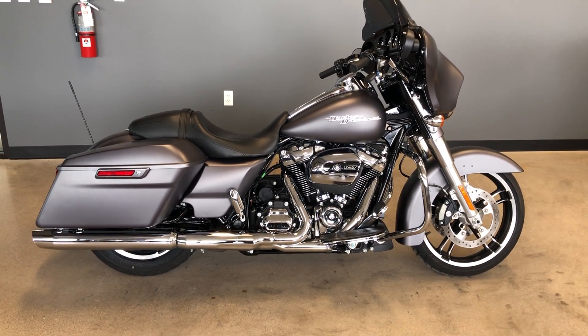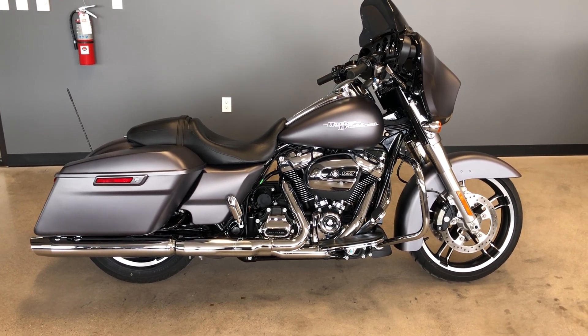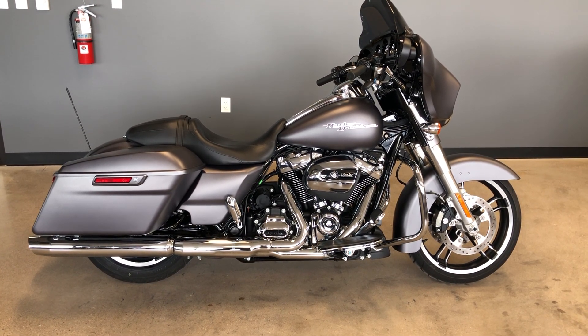Howdy folks, this is Rusty with American Motorcycle Trading Company here in Bedford, Texas. We've got a 2017 Harley-Davidson Street Glide Special.